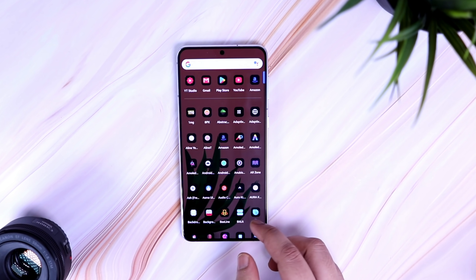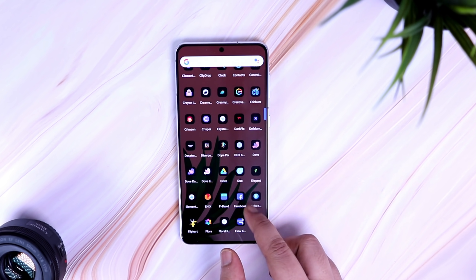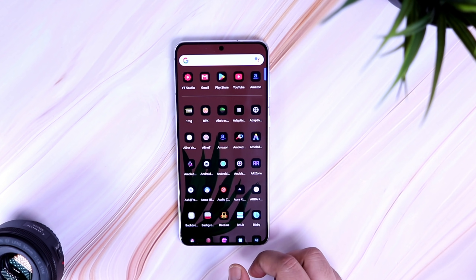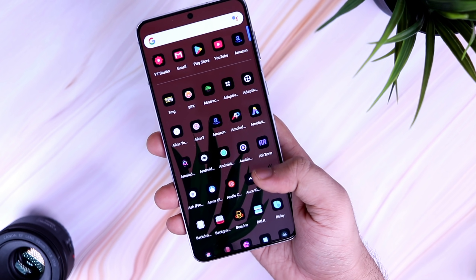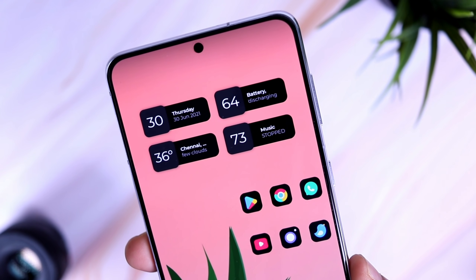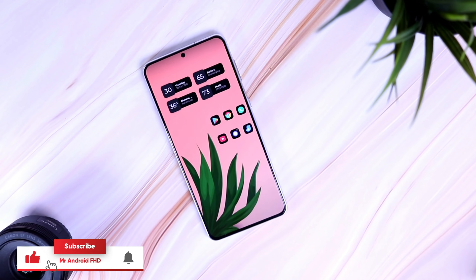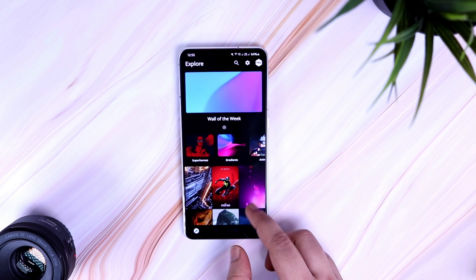How is it going everybody? Mr. Android here, welcome to the brand new episode of Best Android Apps. This time I have got you five amazing applications that you should definitely download for the month of July. As usual, I will be giving away a bunch of promo codes in this video, so stay tuned and watch it till the very end. Also, let's aim for 2,000 likes on this one, so drop a like, leave a comment, and let's get started.